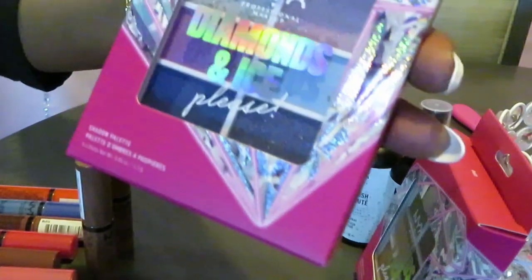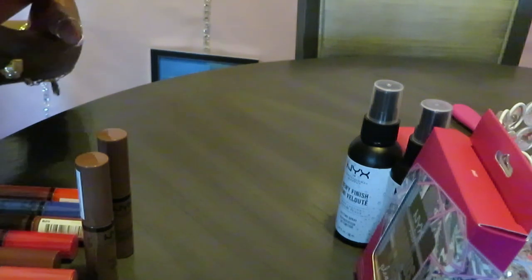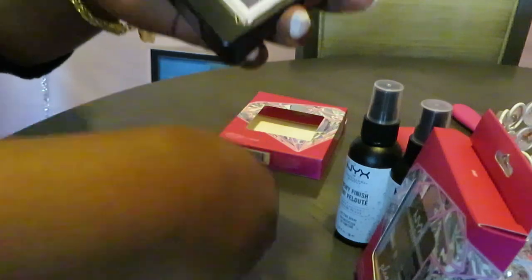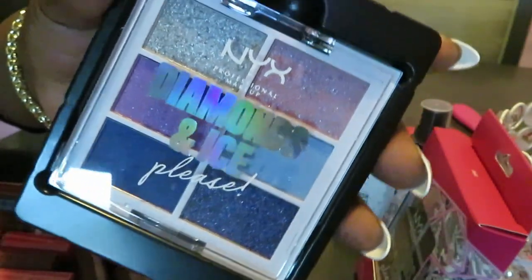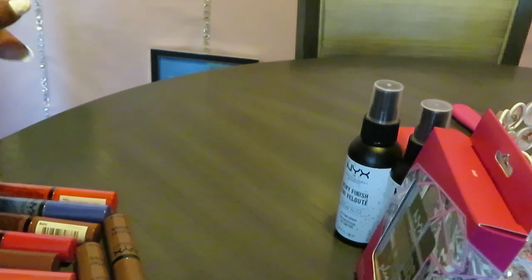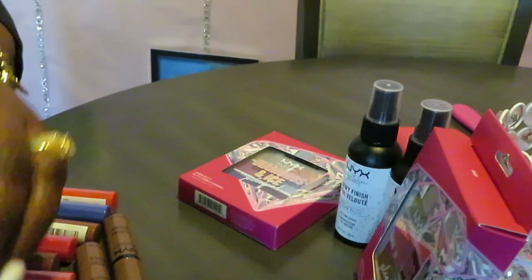The next one is also part of the NYX diamond and ice collection, just different colors. These are some pretty colors — like purple, purple and silver. We got some purples here, a darker purple, a lighter purple, like a blue and purple kind of mix, and a silver. I got both of these from Walmart. I think they were like seven or eight bucks — really cheap, y'all know me, if I got it, it's cheap.